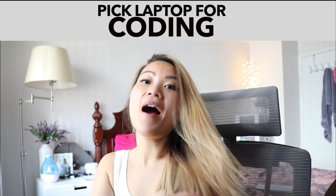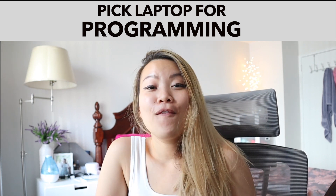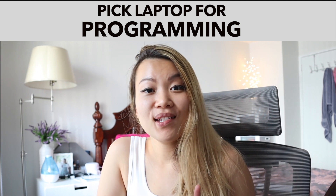Welcome back to another episode of Vicky's Daily Stand Up. In today's video we are going to talk about how to pick a perfect laptop for programming and coding. There are two things you need to know first: processing power and memory.